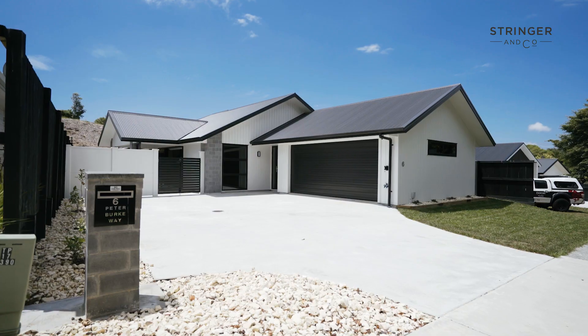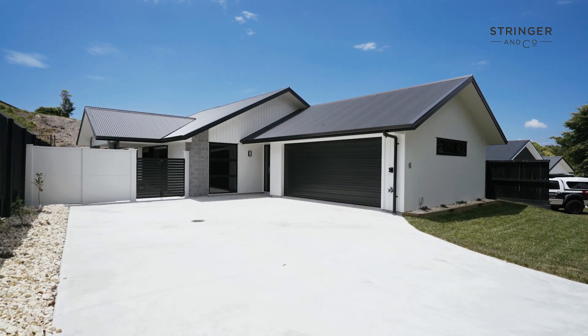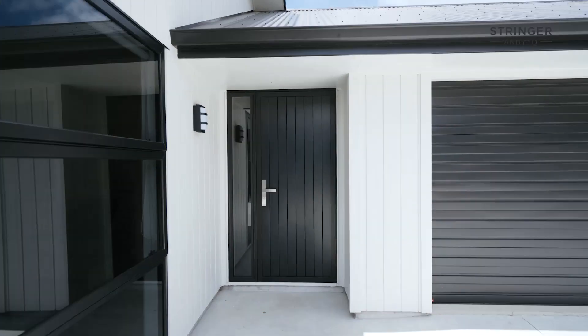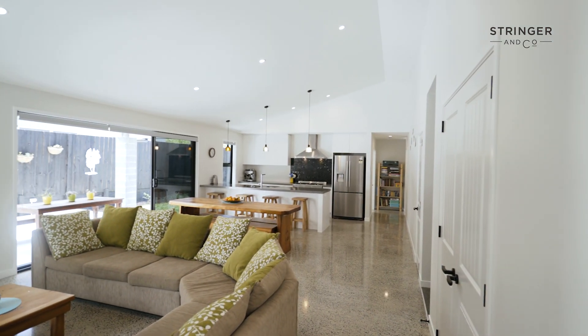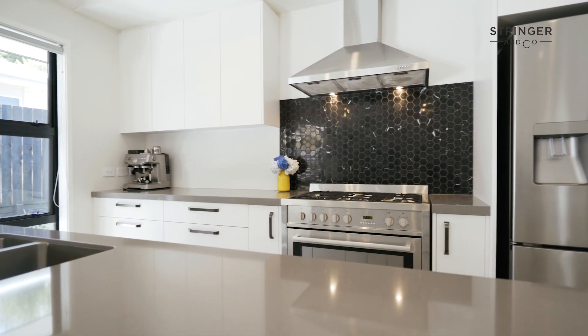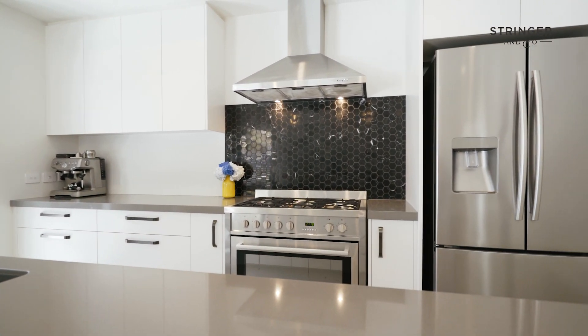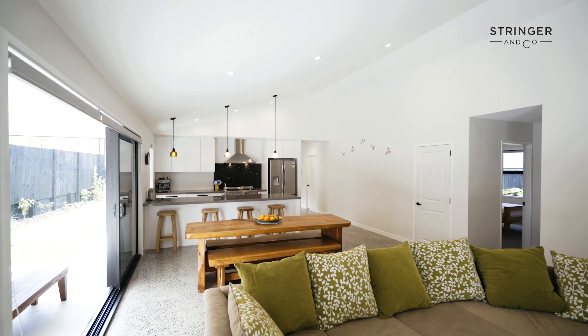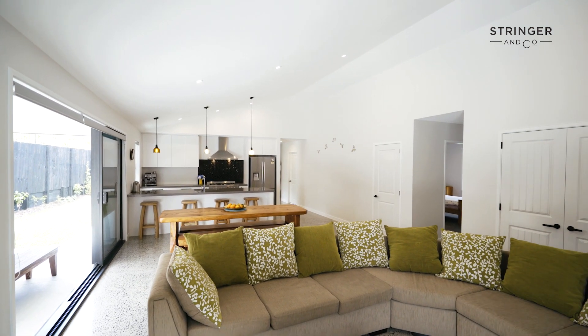From the moment you arrive you are met with lush green lawns and a very stylish looking home. Step inside the entrance where polished concrete meets clean lines. The architectural ideas bear all the hallmarks of designer living whilst embracing family functionality. The high ceilings and tasteful decor create an atmosphere of simple, spacious living.